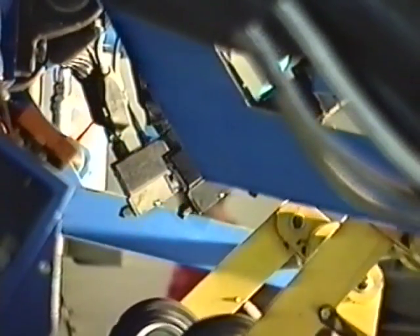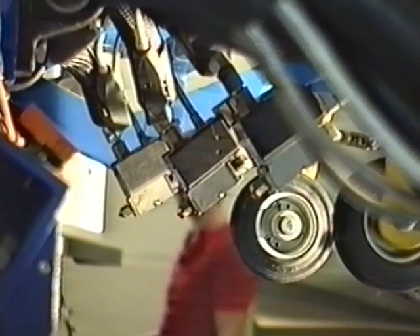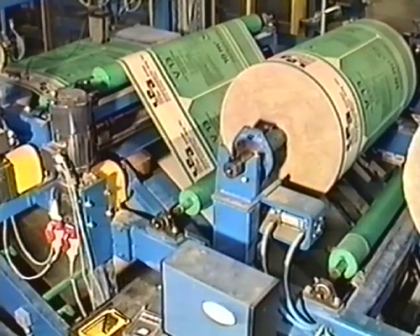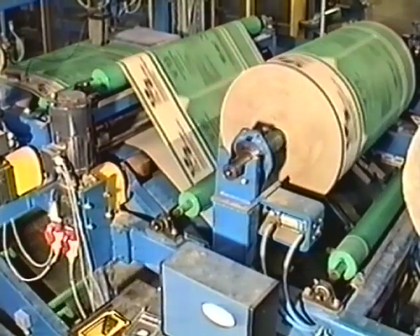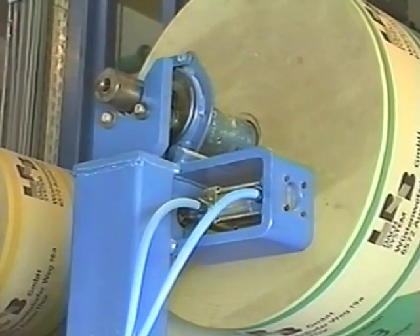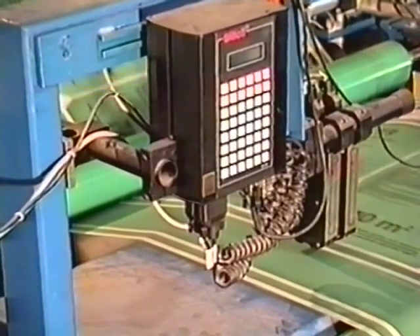Hot glue spots are applied on the end of the paper, and the roll is bonded with paper. Upon request, it is also possible to add a self-adhesive sheet line to the wrapping machine. Other remarkable features of the wrapping machine are the roll straightening machine before the start of the packaging process, the automatic braking unit that prevents the paper roll unwinding, and the freely programmable production data inkjet printing unit.